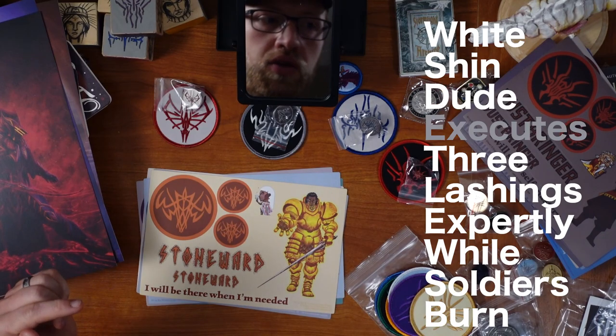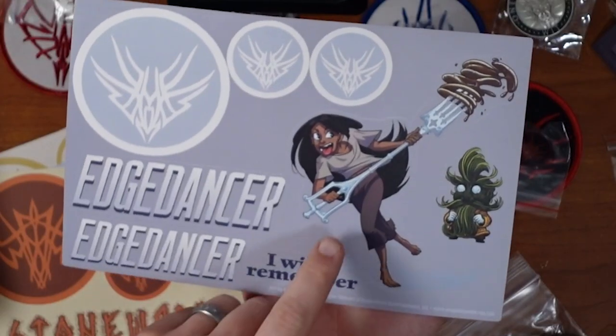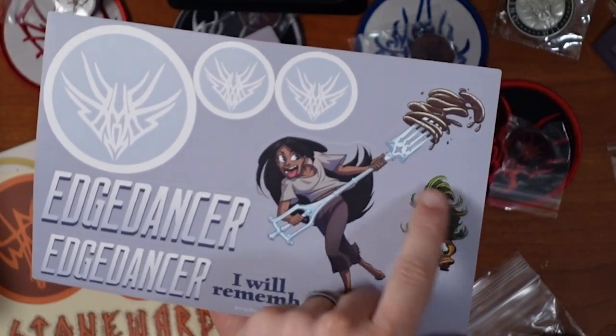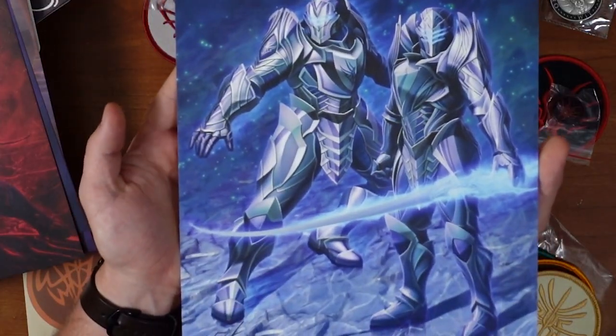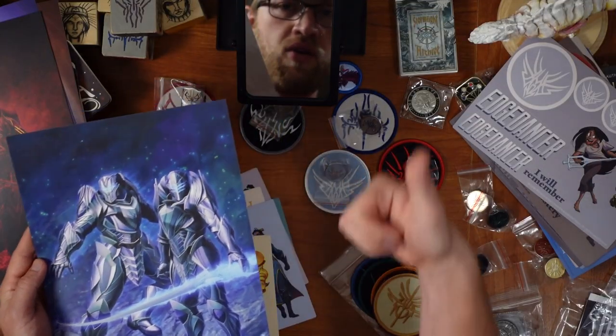Edgedancers. Lift with a Shard Fork and then a chibi Wyndle — that's fun. The patch, the pin, the art. Well done, Steve. Well done.